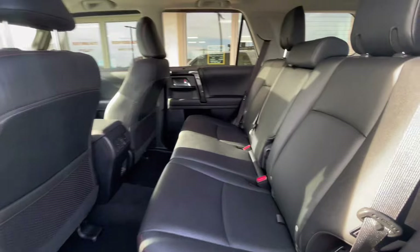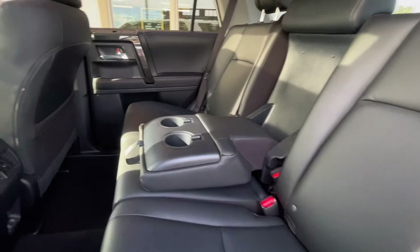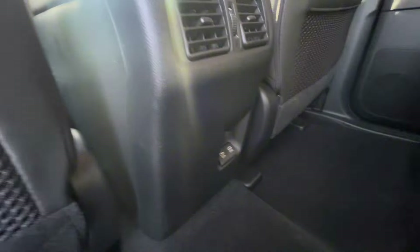Back here, you have plenty of legroom. 4Runners are known for their roomy cabins, and you have a middle seat that folds down with two cup holders. The back seat passengers also have their own vents and charging ports.